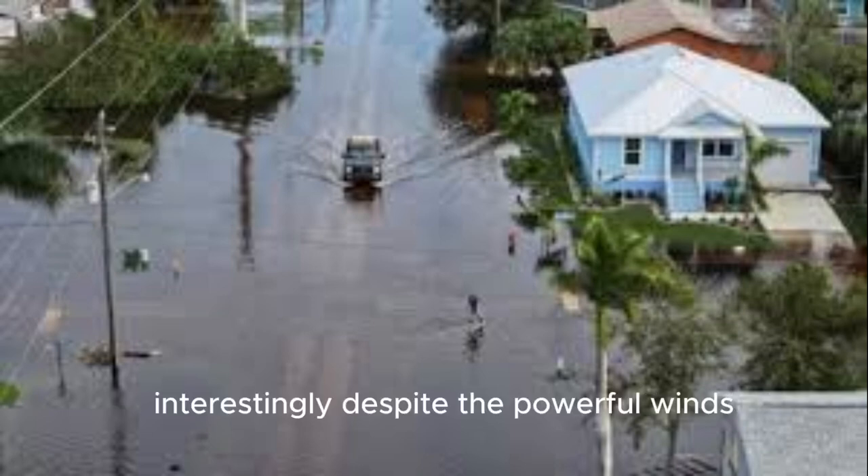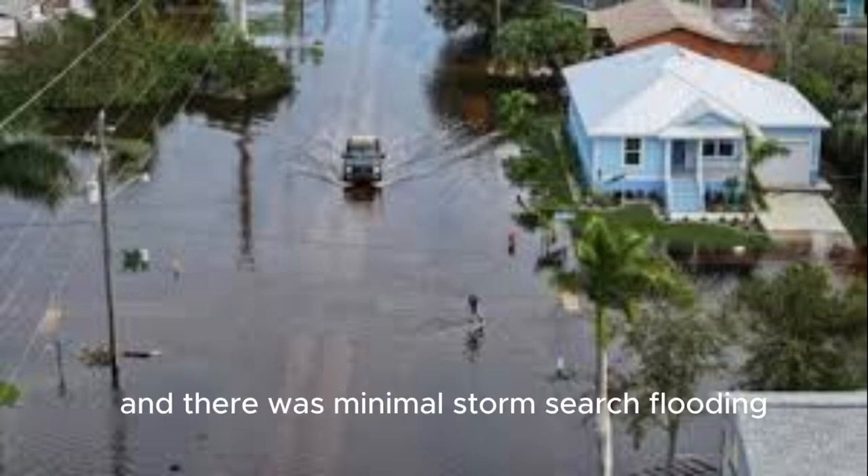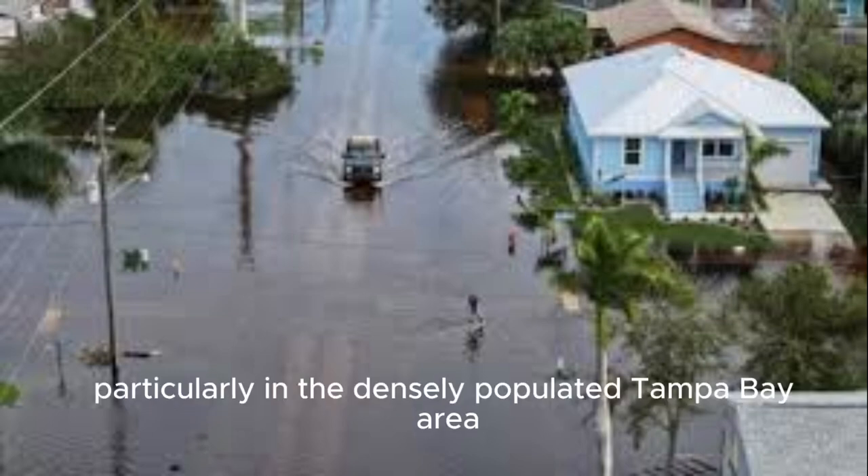Interestingly, despite the powerful winds, the amount of wind damage was less than anticipated, and there was minimal storm surge flooding, particularly in the densely populated Tampa Bay area.